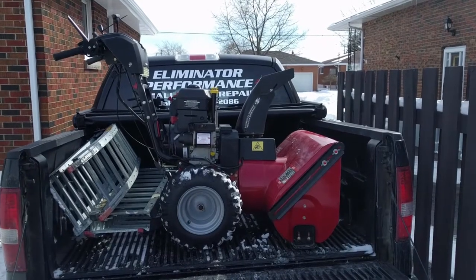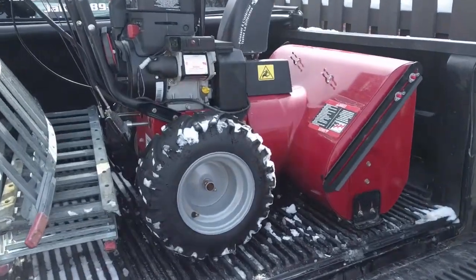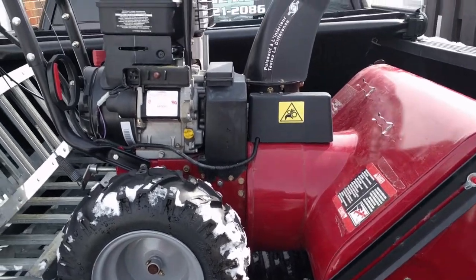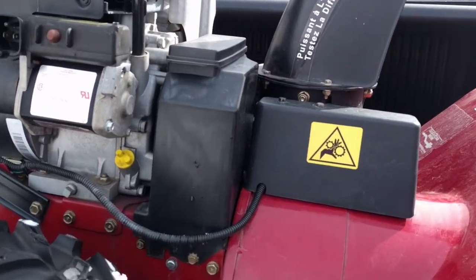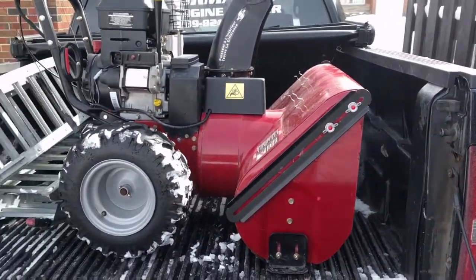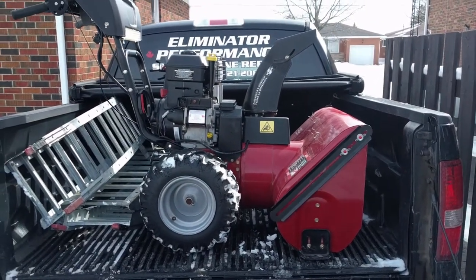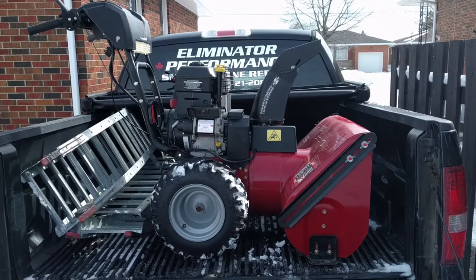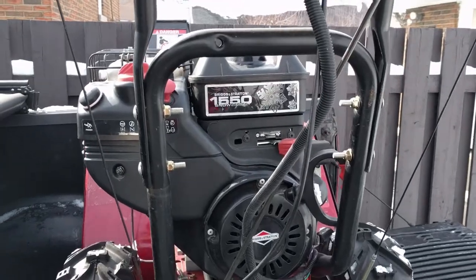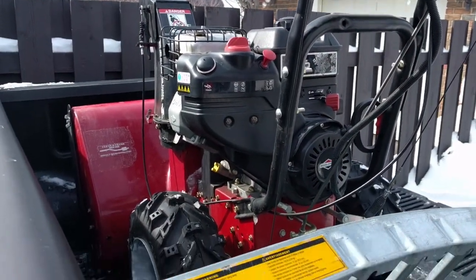We got another machine here after we dropped off that Craftsman. We just picked this one up — he said she stopped blowing snow, so I'm assuming he burnt up a belt. But he said something about nylon rope in the auger, so we'll have to take a look at that. He might have got caught up into something underneath the snow that he wasn't able to see and threw a belt. It's got a Briggs & Stratton 1550 on it and it fired right up, so we'll probably end up just checking the oil level.